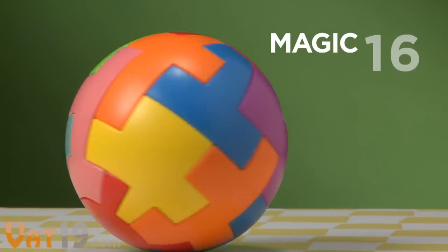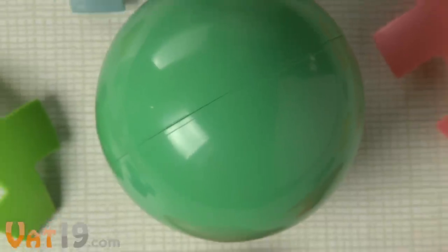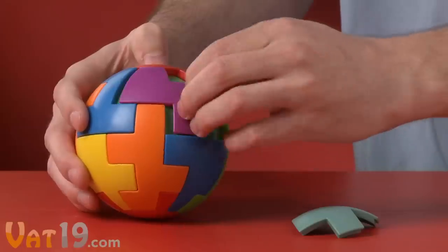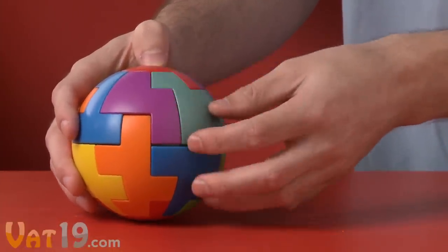Wrap your mind around the Magic 16 Puzzle Ball, the challenging spherical brain teaser. It's called the Magic 16 because of its 16 magnetic puzzle pieces. Each piece can stick anywhere on the ball, but they must be arranged just right to solve the puzzle.